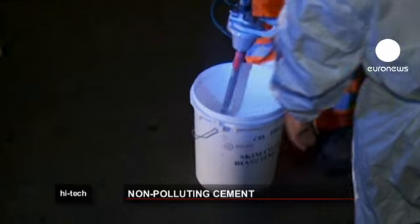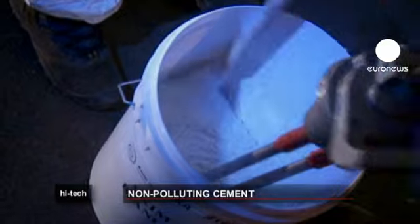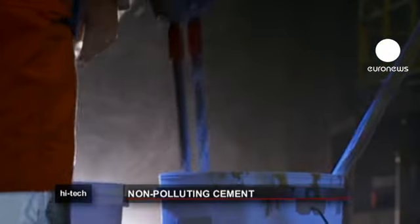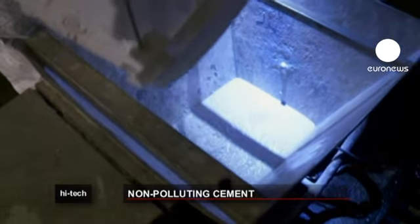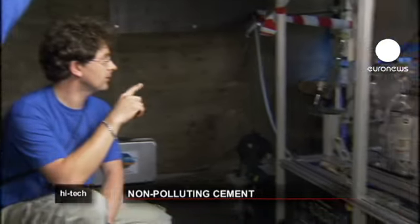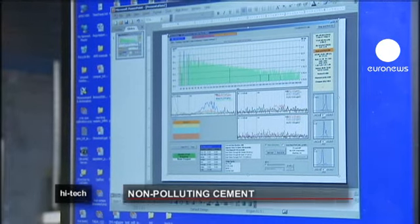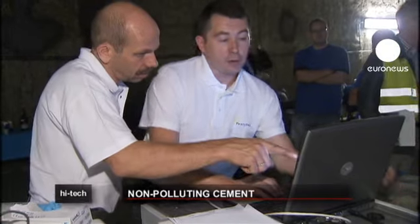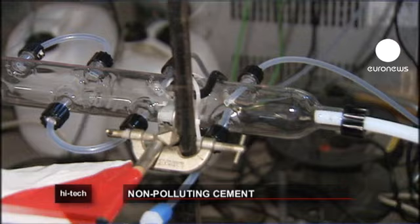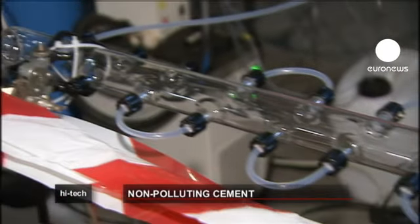Photocatalytic cement has been around for a few years and contains titanium dioxide. One of its properties is that under certain lights, the photocatalytic chemical reaction attracts numerous pollutants. All scientists have to do is plaster the tunnel in the cement and install the UV lights. The Leopold Tunnel experiment is being led by a team of European researchers, and if the results are conclusive, it could become widely used in Europe.